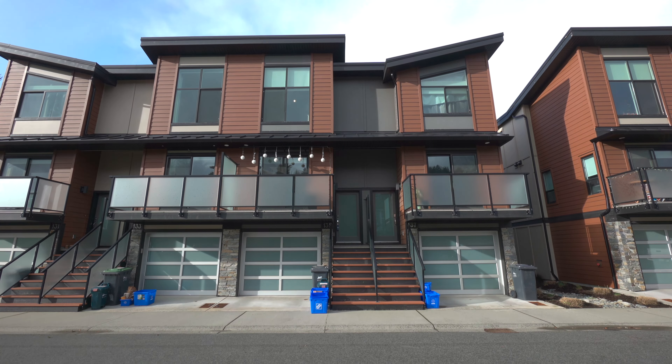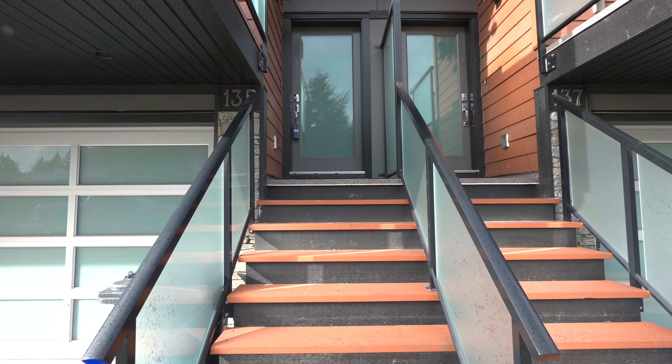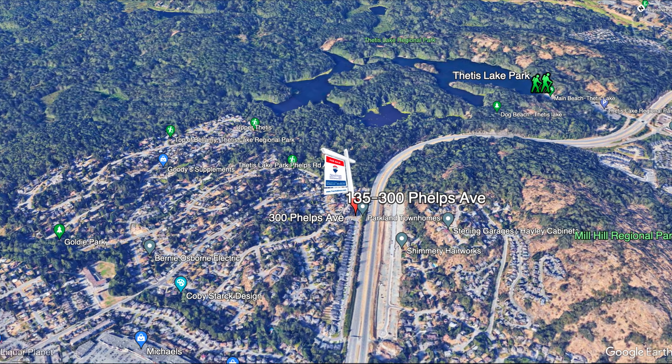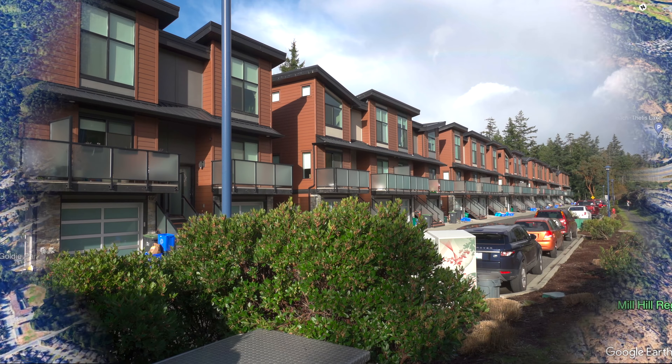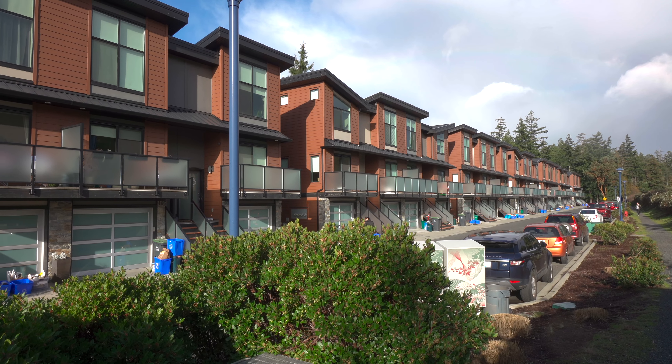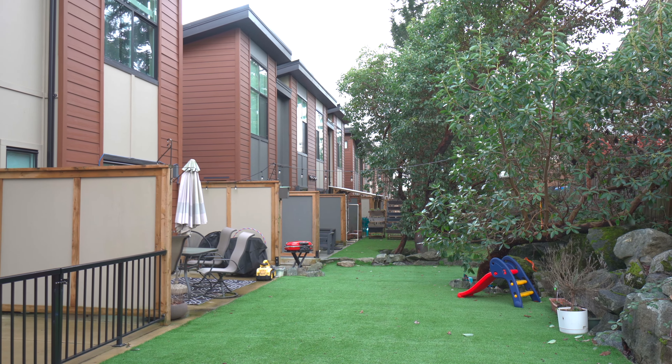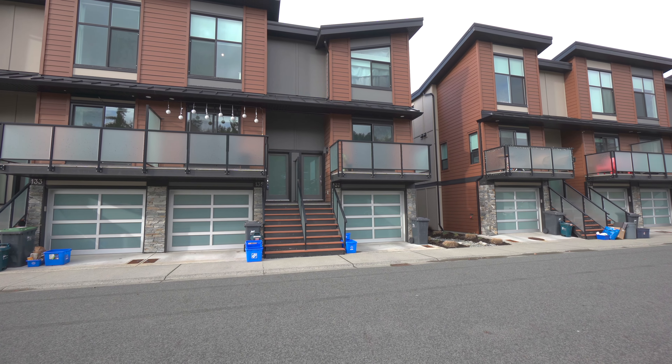Welcome home to number 135, 300 Phelps Avenue, an adorable turnkey townhouse in the booming West Shore. Parkland Townhouses is an enclave of 28 West Coast contemporary designed homes with butterfly-styled roofs and angled lines to create an executive modern style.